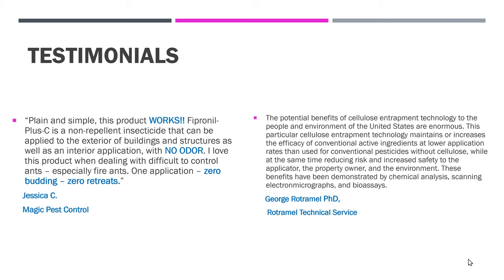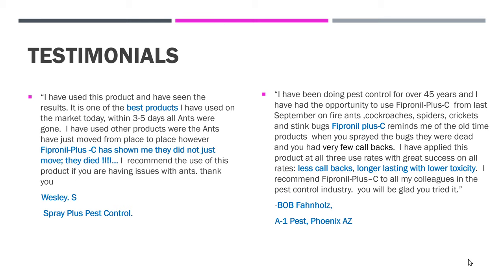A couple more testimonials. Wesley S from Spray Plus Pest Control: 'I have used this product and seen the results. It is one of the best products I've used on the market today. Within three to five days, all ants were gone. I have used other products where the ants just move from place to place. However, Fipronil Plus C — they did not just move, they died. I recommend the use of this product if you're having issues with ants.'